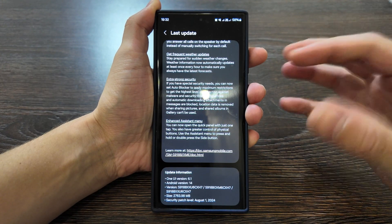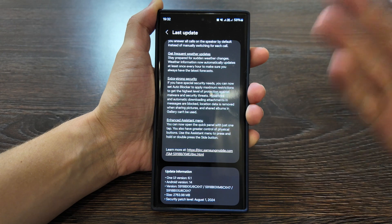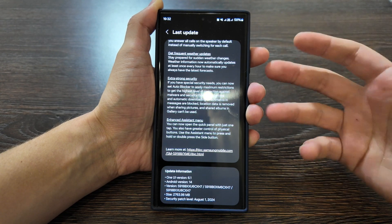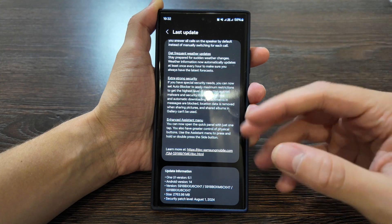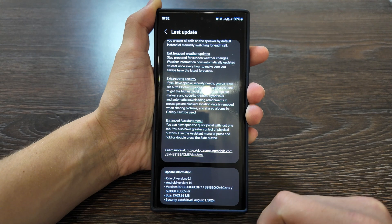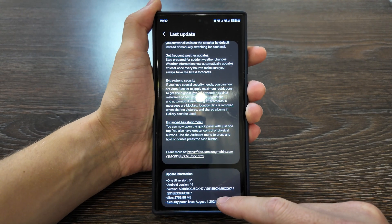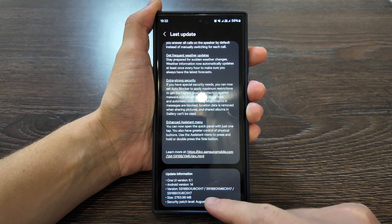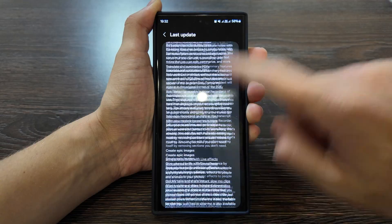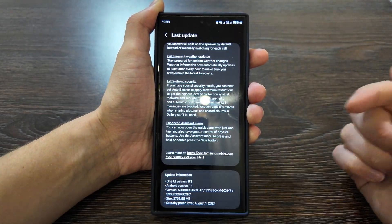What is up guys, today we have a review of the newest update for Galaxy S23 Ultra and for many other Samsung phones that support Galaxy AI or Samsung AI. The version is One UI 6.1, Android 14. Here we have the full name of this firmware update and the size is around 3GB, which is quite a huge update. The list of changes is really huge, bringing a lot to us.